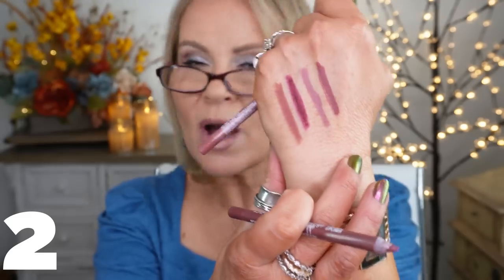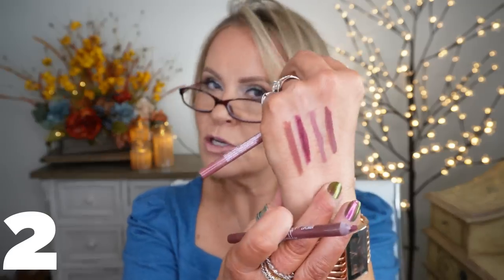The other one is called Rosewood. These are very mauvey tones — you're going to find that I like the mauvey tones. I'm not a very warm-toned person, but if you find anything in the Shockwave line from LA Girl that you like, they have liners and they're very, very good. I really do like them for filling in and wearing just as a lip color too.